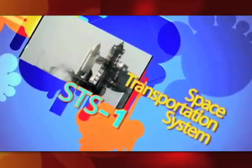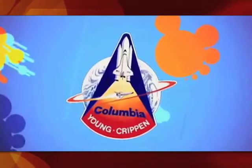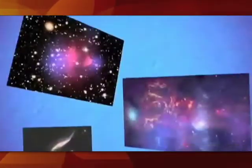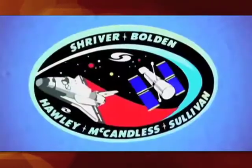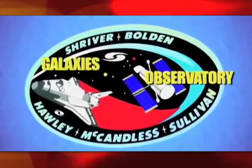The first space shuttle mission was called STS-1. STS stands for Space Transportation System. Here is the STS-1 mission patch. As you can see, it has the astronauts' names and shows the shuttle orbiting Earth. If you've ever seen these pictures before, you can say thanks to the astronauts on STS-31, the mission responsible for putting the Hubble Space Telescope into orbit. The patch shows an image of this great space observatory and the galaxies it would study.